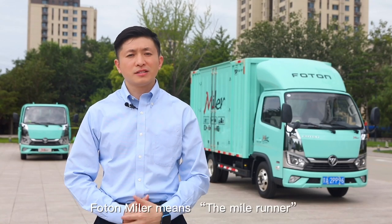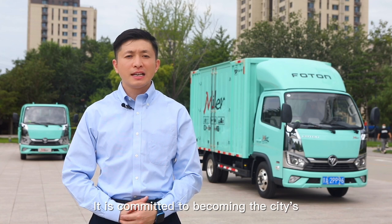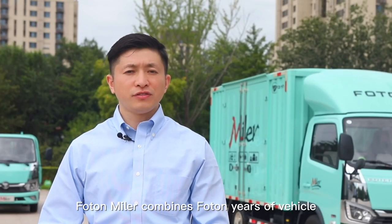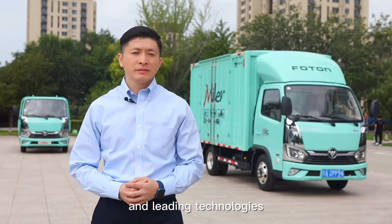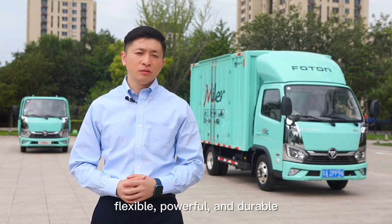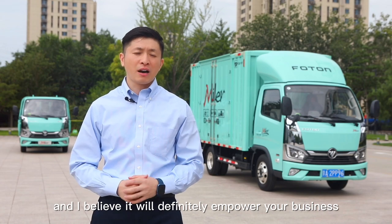Foton Miller means 'the mile runner' and is committed to becoming the city's last mile delivery leader. Foton Miller combines 14 years of vehicle manufacturing experience and leading technologies. It's efficient, comfortable, flexible, powerful, and durable — and it will definitely empower your business.